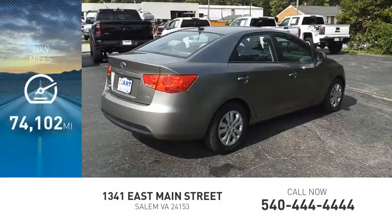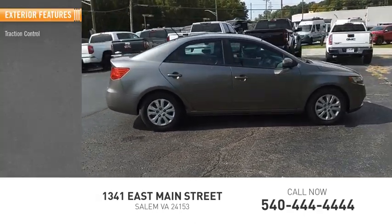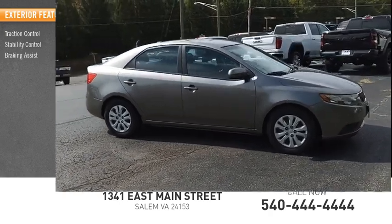This vehicle has less than 75,000 miles. Here are some of this vehicle's great options: traction control, stability control, braking assist.